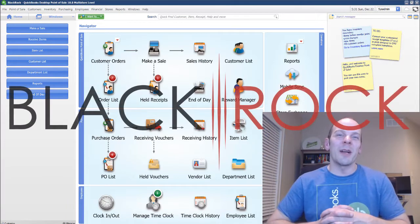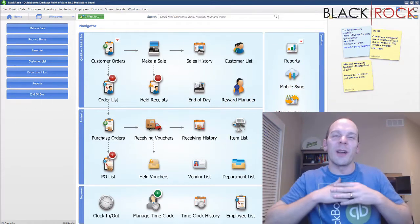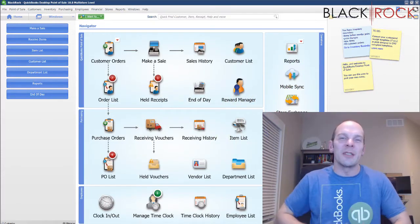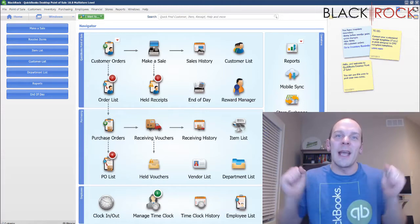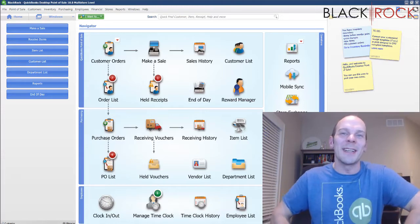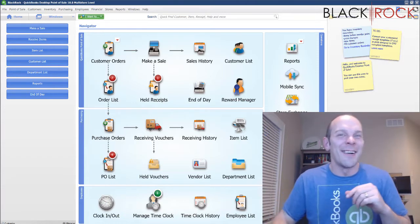Hey there folks, Peter here with BlackRock Business. Welcome back to the channel. We are here to provide you with all sorts of excellent information about QuickBooks Point of Sale. Hang on to your caboose because we're going to get into it and you're going to learn something.